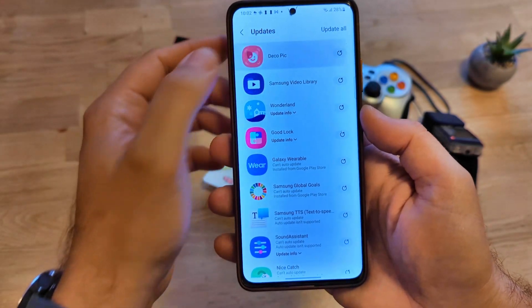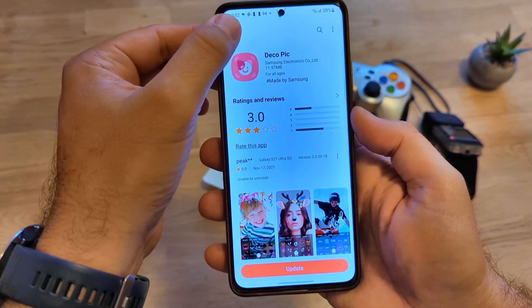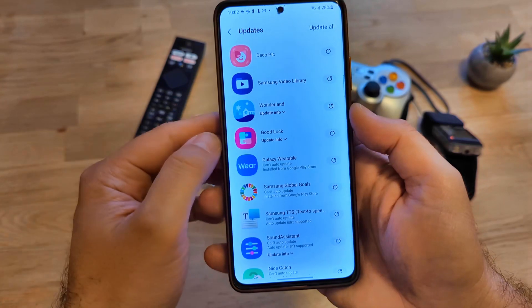There is a new update for DecoPic — this is the app to be used when you want to have fun with stickers. There is also an update for the Samsung Video Library, just bug fixes and a build improvement.